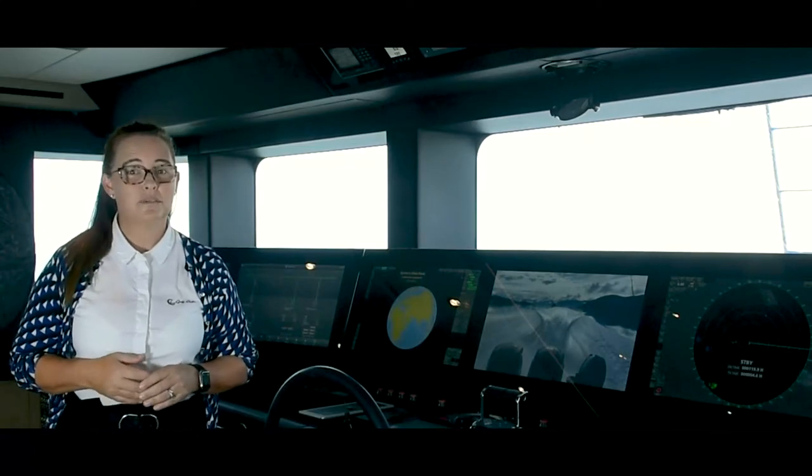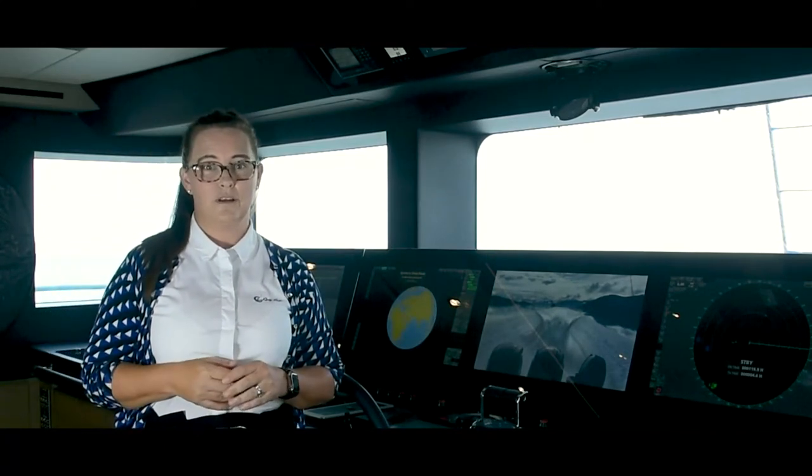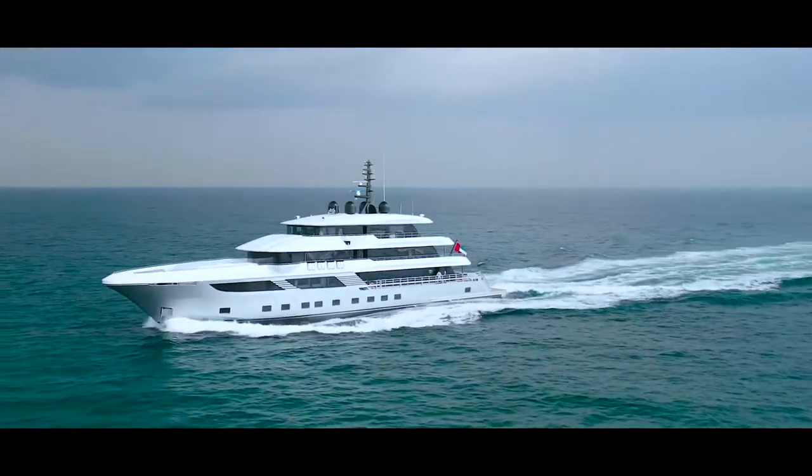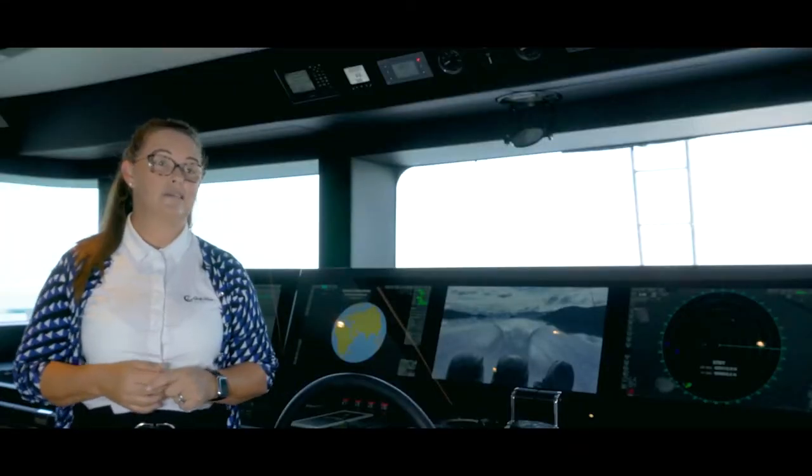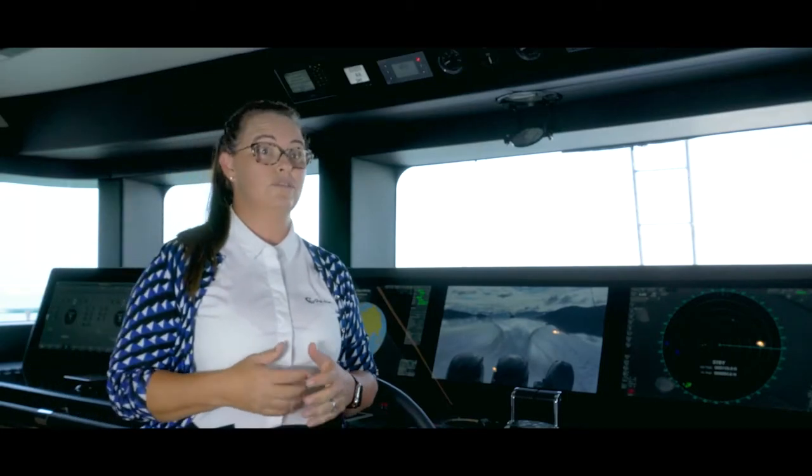With the extraordinary GRP hull design, the Majesty 175 has proven through all of our sea trials to have exemplary handling abilities. And with a shallow draft, it's also allowing us to access many more great anchorages for this vessel size.